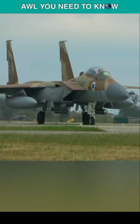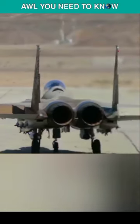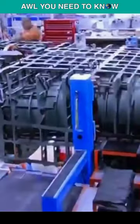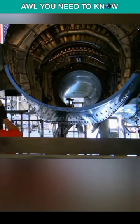The F-15I Ram Thunder, Israel's take on the F-15E Strike Eagle, entered service with the IAF in the late 1990s. Together with the platform's creator, Boeing, Israel's Aerospace Industries installed specialist upgrades on the F-15I.